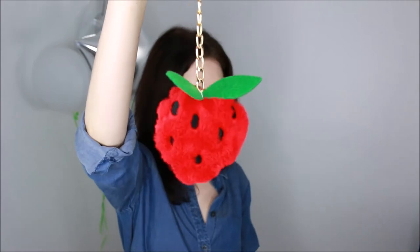The last thing I have to show you from Forever 21 is just a cute little keychain — look how cute — just a little strawberry.